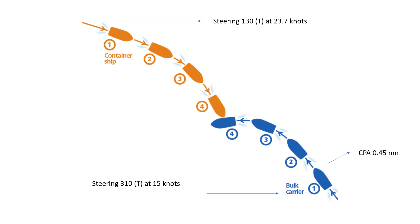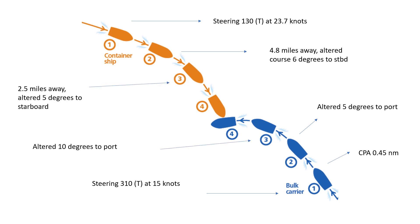This is at position number one. At position number two, the vessels were about 4.8 miles away from one another. At this stage, the container ship altered six degrees to starboard and the bulk carrier altered five degrees to starboard. At position number three, when the vessels were about 2.5 nautical miles away, the container ship altered five degrees to starboard and the bulk carrier altered ten degrees to port.